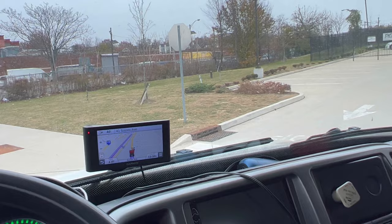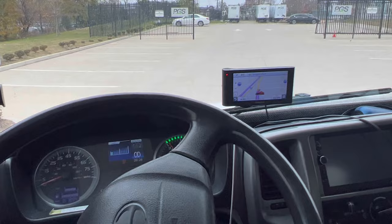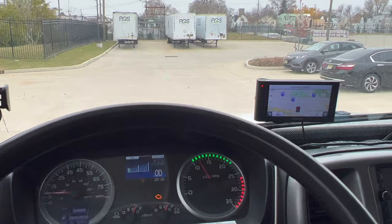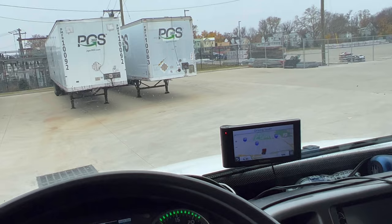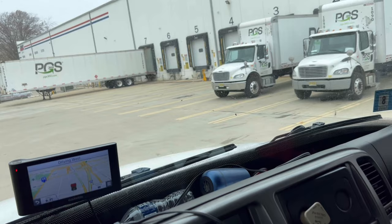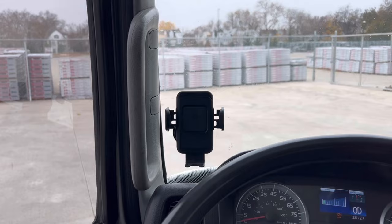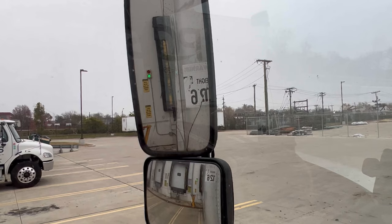Alright, so supposedly I've arrived at the location. Now I just gotta find the shipping and receiving door so they can tell me where to park. I'm really just gonna park up on one of these — let's park up on five. I'll get the rest sorted later.